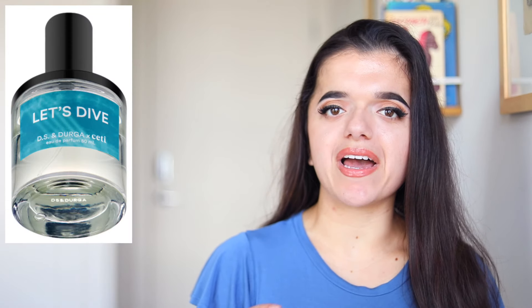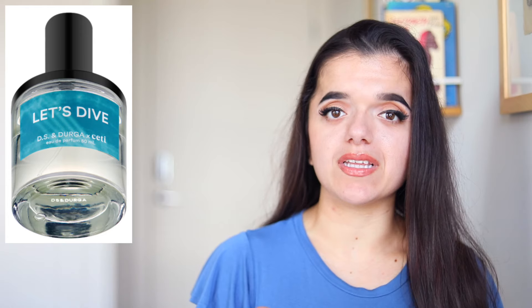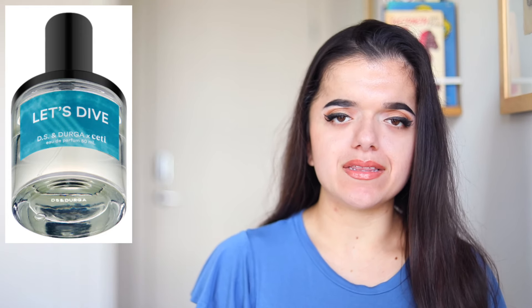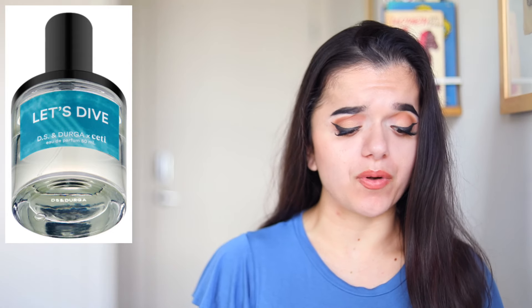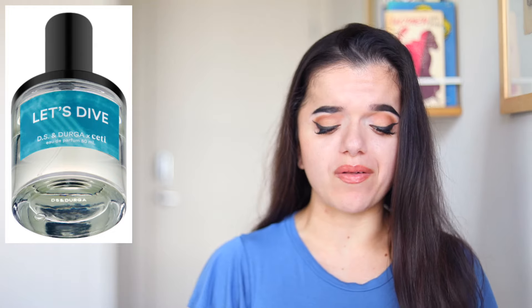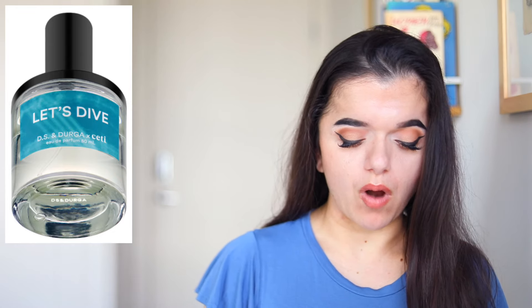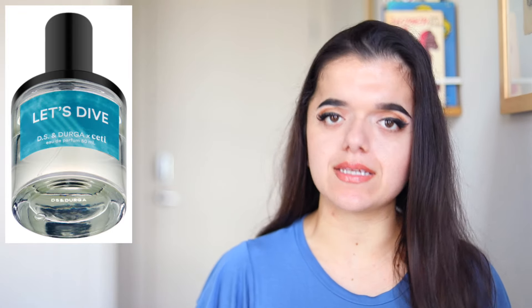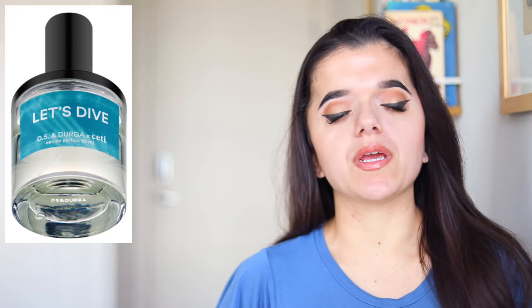A new fragrance by DS Enderga — this is going to be called Let's Dive, marketed for women and men. This will have top notes of marine water and seaweed extract, a heart of big whale energy and woolly rock rose, and then a base of Shoyanak Accord and synthesized ambergris.